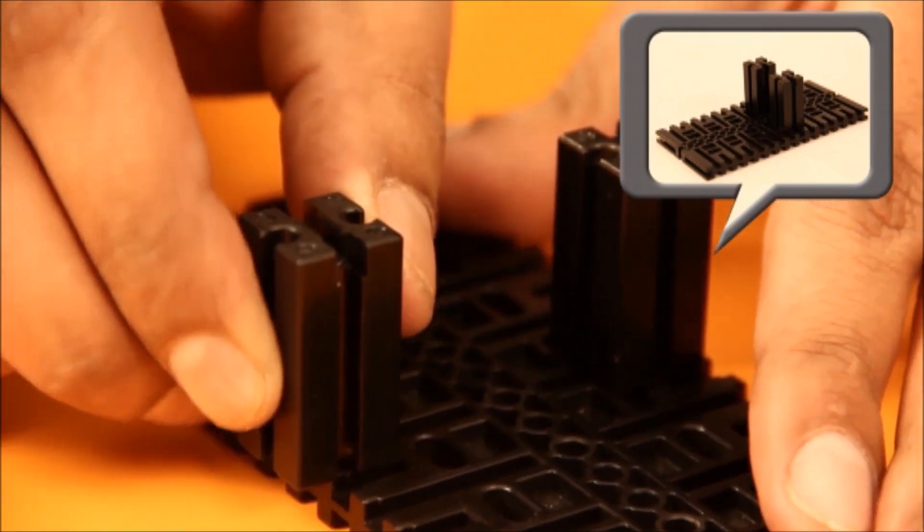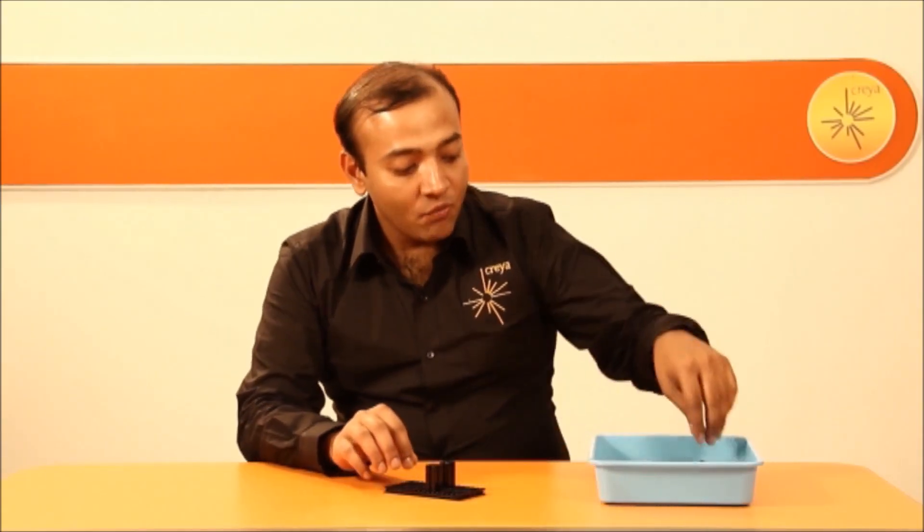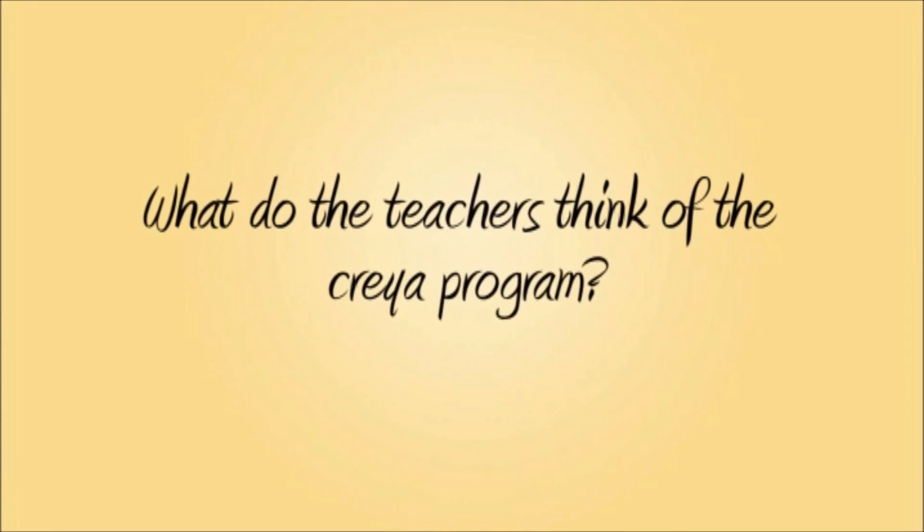It is equally enriching and exciting for both the students and the teachers of your school. Let's hear it from the teachers themselves — what do they think of the CREA program?